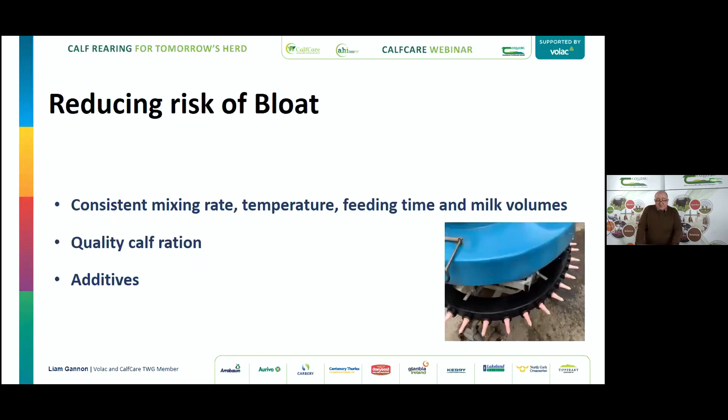Whether using feeders or just teat feeders, look at your mixing rate for calf milk replacer. Don't just guess with a scoop — get a weighing scales, weigh out 125 grams of powder and 875 millilitres of water and scale it up. If using a 45-gallon drum with a whisk, don't put in too much water at the start. Put in one third of the water first, add the milk replacer, mix it well so it doesn't end up clotted, then top it up with the remaining water.